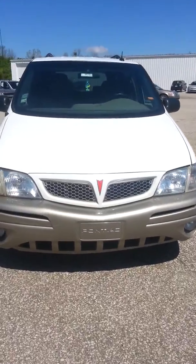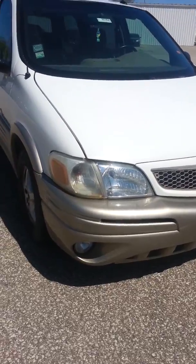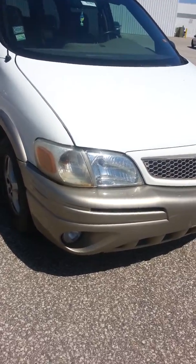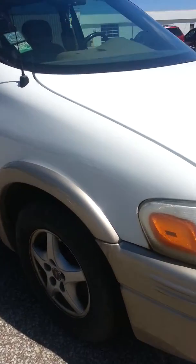Hi, this is Kim from Schaefer Chevrolet showcasing our 2004 Pontiac Montana with 164,000 miles on it. This vehicle is being sold as is. I personally took it in from friends of mine — they've been driving it for quite a few years and were just ready to upgrade.